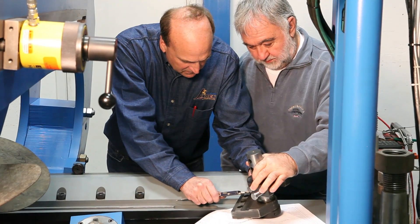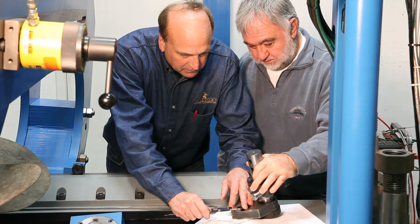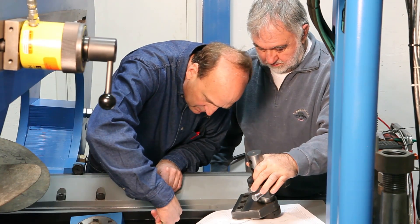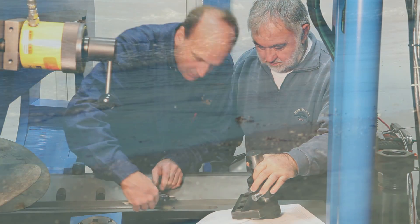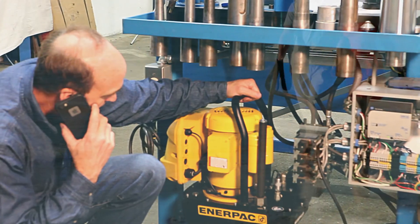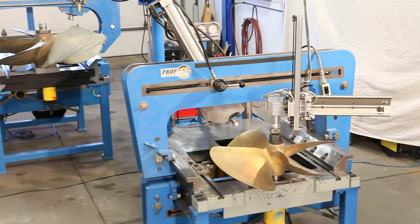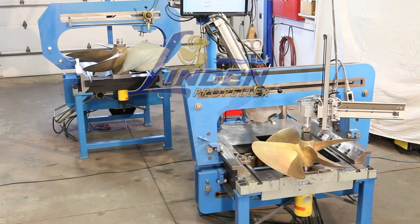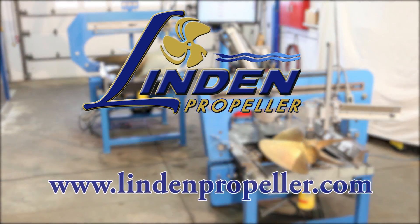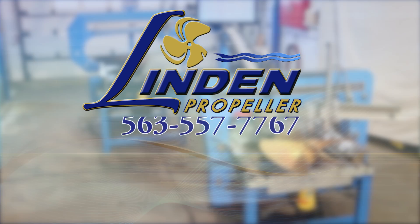Having spent a lifetime in the industry, the Linden Propeller Group is dedicated to designing and manufacturing the highest quality repair equipment possible. They pride themselves in creating equipment and repair techniques that not only improve the quality of the finished job, but also the quality of life for the operator. To that end, they are always available with whatever updates, support, or special needs you may have. For more information on how Linden Propeller Company products can revolutionize the workflow in your shop, visit www.LindenPropeller.com or call 563-557-7767.